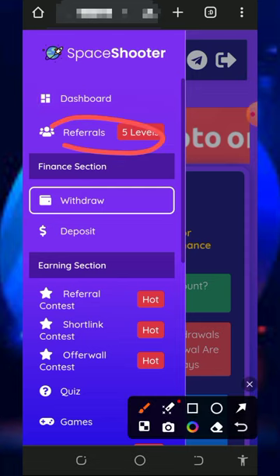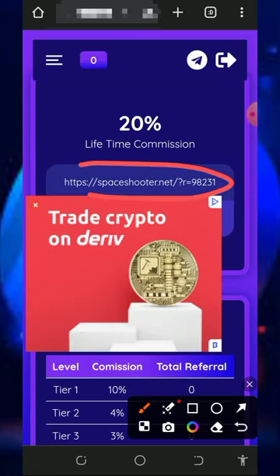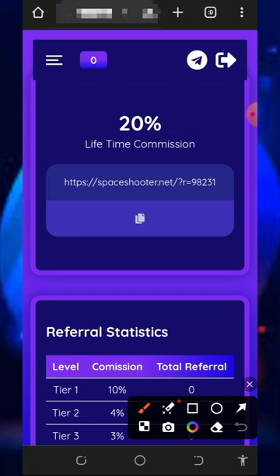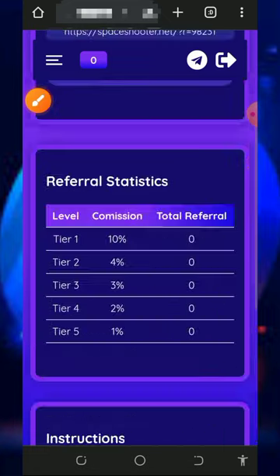You can also earn more by inviting your friends. Tap on the referral button to get your own personal referral link, copy it, and share it to friends on social media like Facebook, Instagram, and so on. You are going to earn up to 20% of whatever they claim from this website. They have up to a five-level referral system, so you can check that out.